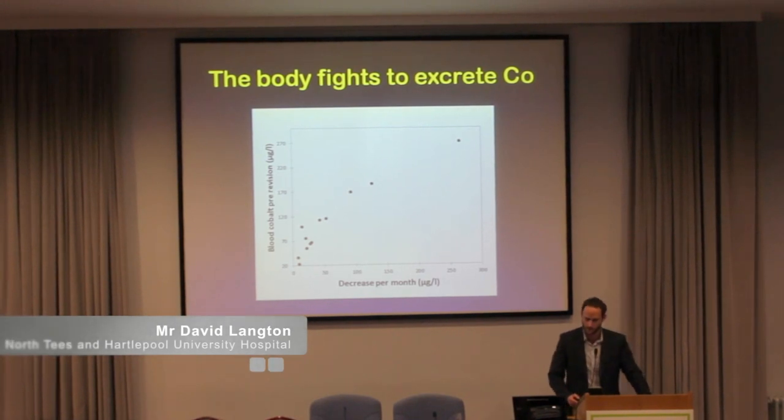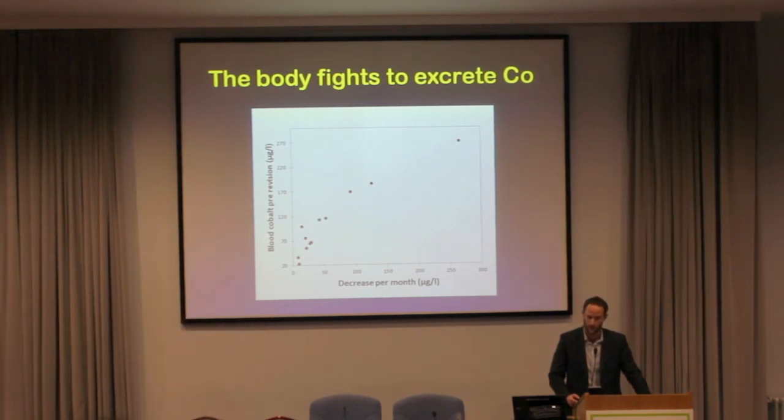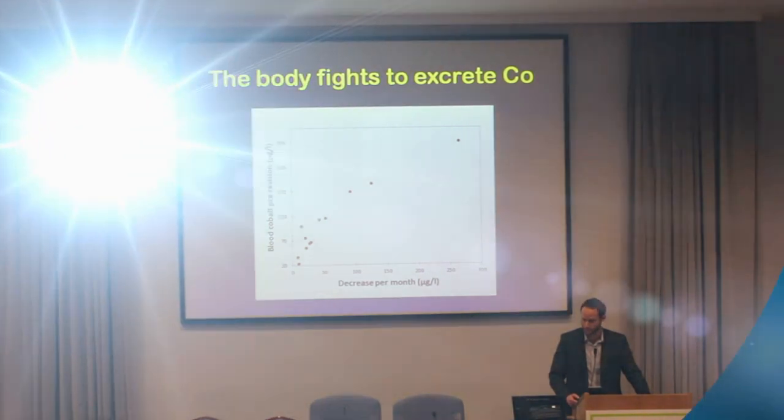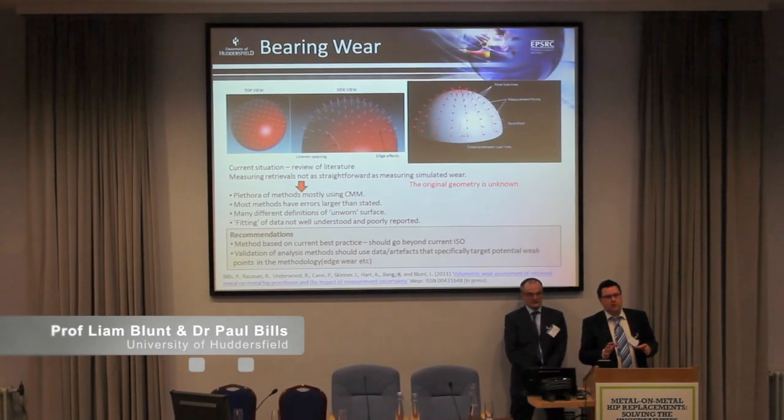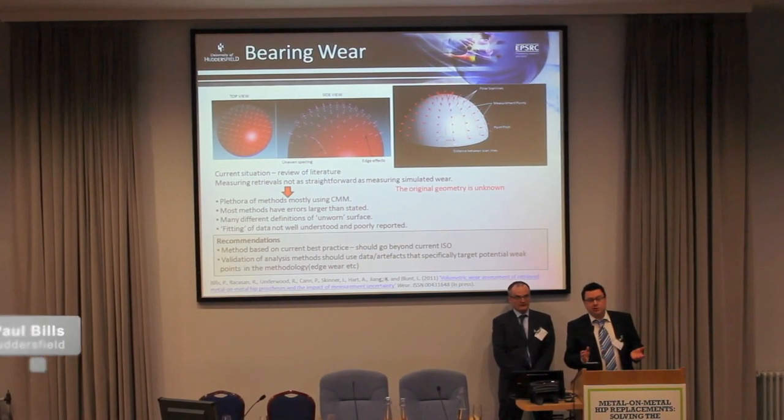Cobalt is actually cleared from the body extremely well. What you see here is the patients with the highest levels of metal ion levels who were tested pre-operatively and then measured post-operatively. There are so many more issues involved, not the least of which is the original geometry.